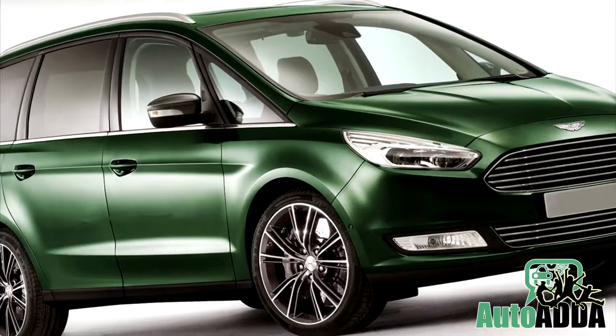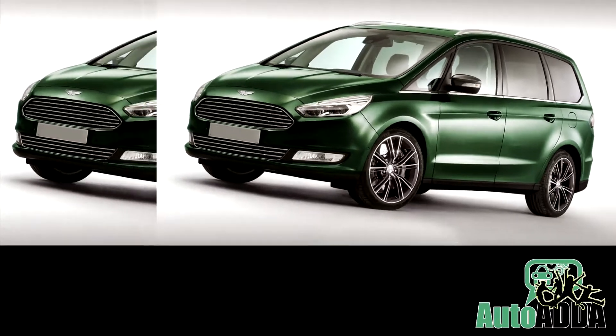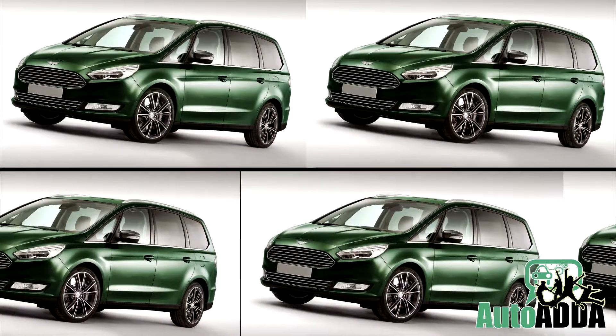Who needs an Aston Martin minivan? However, while exploring some wide possibilities, an artist has rendered this weird minivan for the plush and sophisticated British car maker.